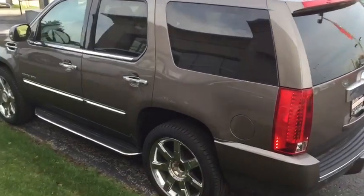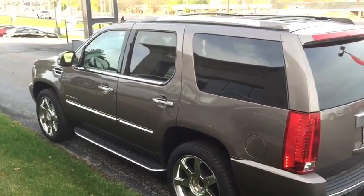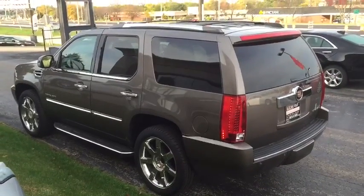Give us a call at Boucher Cadillac. 414-688-6519 is my direct line. I'll be happy to help you out.